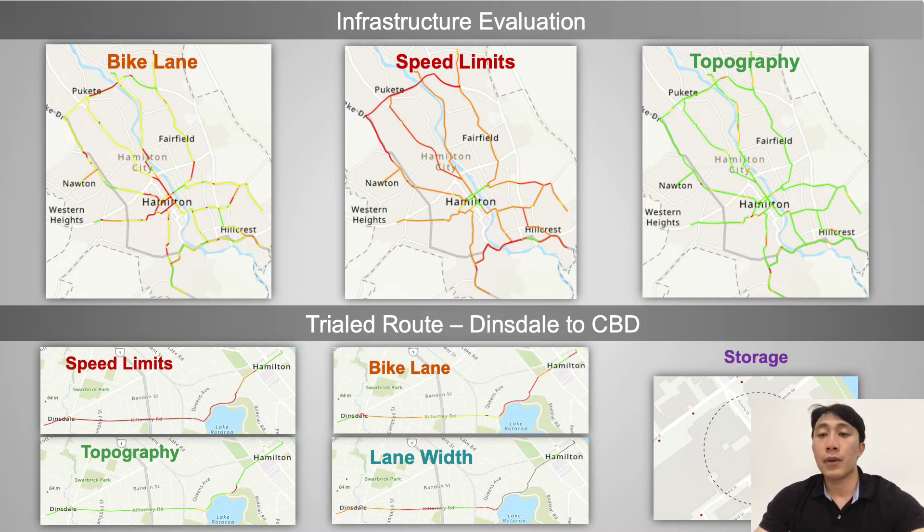The bikeability map shows areas of low scoring indicated by red and high score areas indicated by green. Hamilton scored high in topography due to its flat terrain but showed many areas of excessive speed limits. As for the type of bike lane, the cycling network outlined a disjointed CBD with low scoring areas encompassing the major business area.